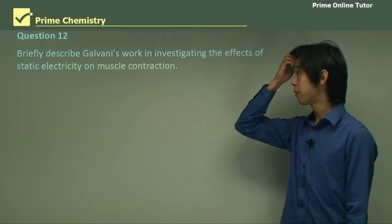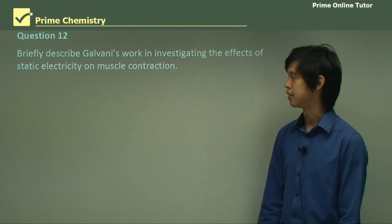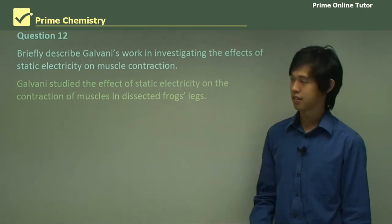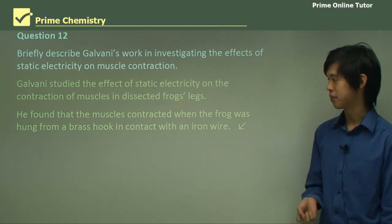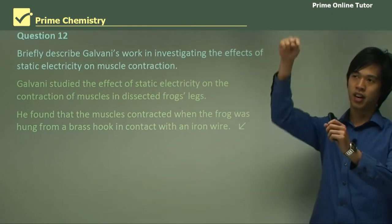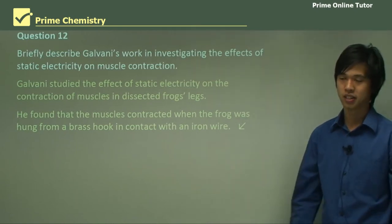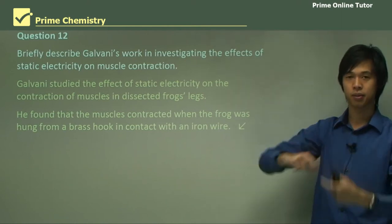Briefly describe Galvani's work in investigating the effects of static electricity on muscle contraction. Galvani studied the effect of static electricity on the contraction of muscles in dissected frog legs. He found that the muscles contracted when the frog was hung from a brass hook in contact with an iron wire, because of the electrical current produced when the iron and brass are in contact with one another.